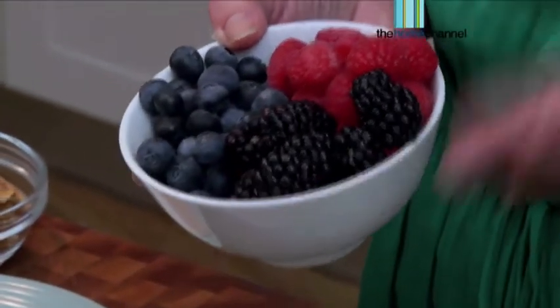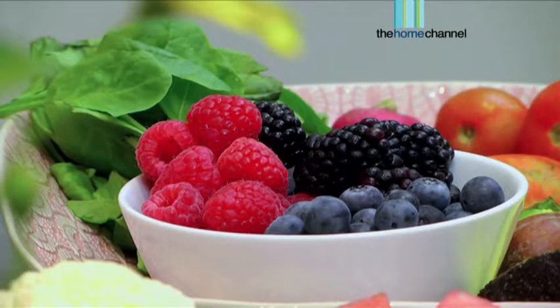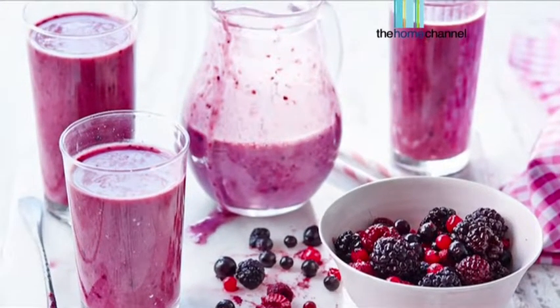Here we've got some beautiful berries — raspberries, blackberries and blueberries. These are packed with flavonoids, which are actually a great powerful antioxidant for your skin. So add some of those into your smoothies in the morning with a bit of Greek yogurt, which is a great probiotic.